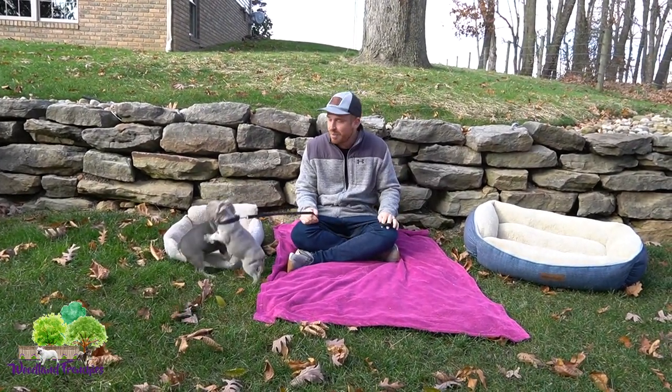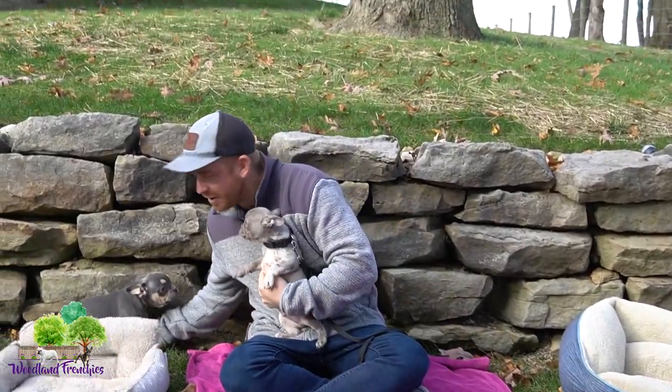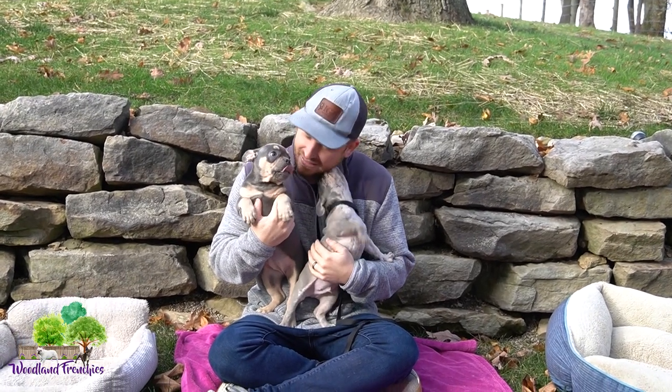Woodland Frenchies here again with another YouTube video. We got two of our little puppies — Stu and Bonnie. They are two different breeds, so we'll get into that. Thanks so much for being here. We really love that you enjoy our videos all about French Bulldogs, Frenchtons, how we raise them, upcoming litters, and any information we can share on the two breeds.